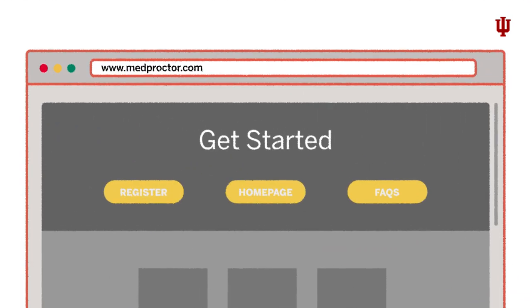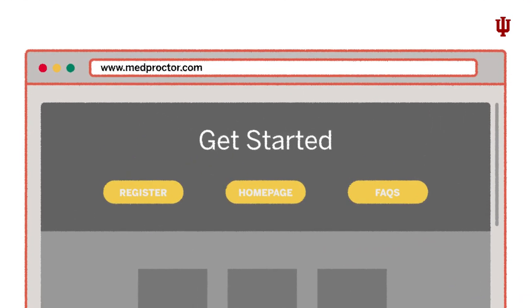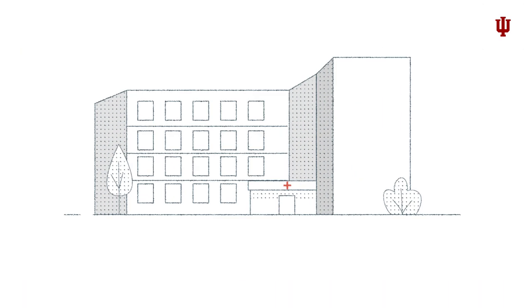Before classes begin, visit medproctor.com to provide proof of immunization compliance. Upload proof of all your immunizations, even if you haven't received all the required vaccinations. If you still need an immunization, make an appointment with your medical provider or the IU Health Center.